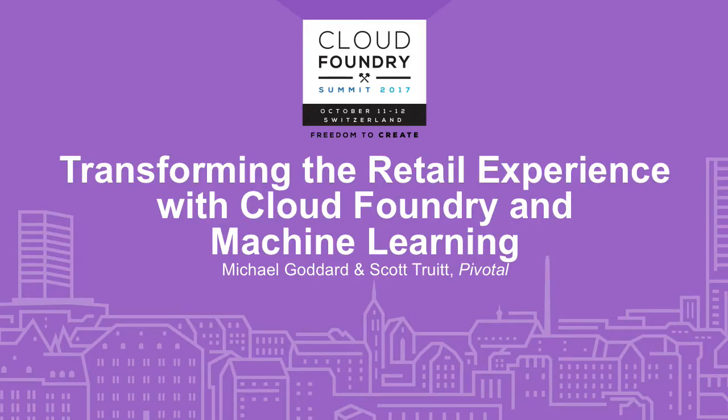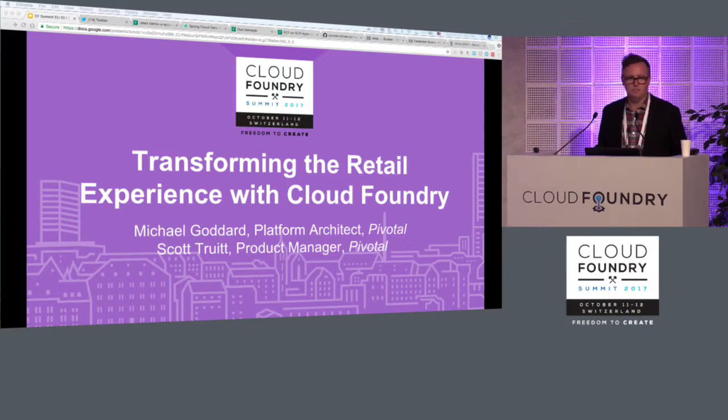Hello everyone, thank you for coming and welcome. My name is Scott Truett. I don't speak German and my grade school level French is awful. I also tend to get excited when I do these things, so please let me know if I go too fast. I work in product at Pivotal. My colleague Mike Goddard is the true talent on stage — he's going to show you everything that he built to make this thing real.